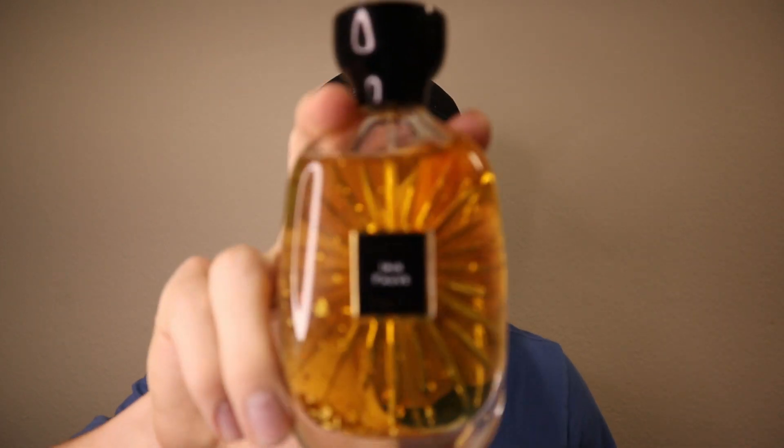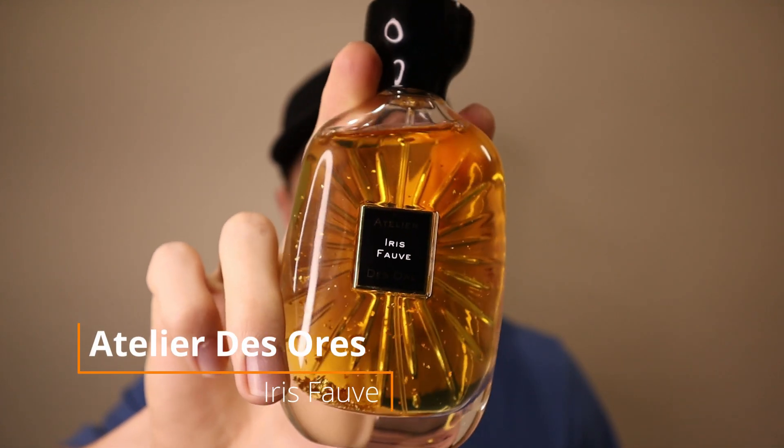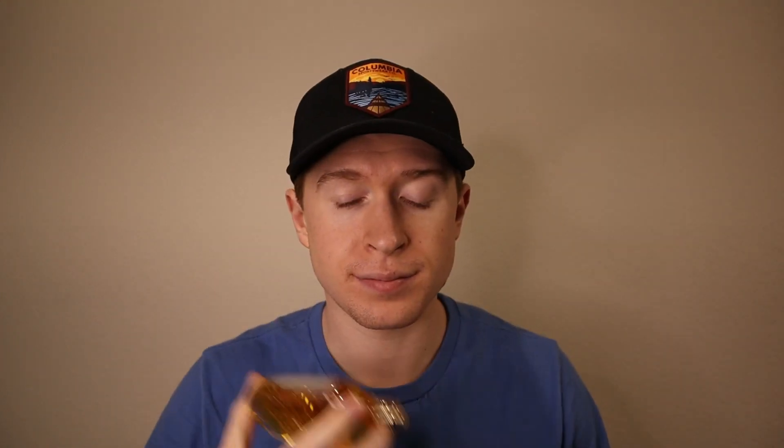Starting us off with the first fragrance that I got — it's from Atelier Desaurs. This is Iris Favre. I got this just a little under two weeks ago, so this is one I've been able to get a little more familiar with. I have worn it — really solid fragrance. This is kind of a unique take on an iris fragrance. Generally when you think of stuff that has iris in it, it's usually fresher.